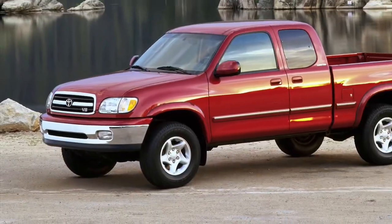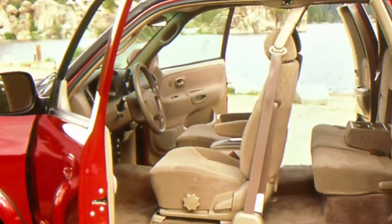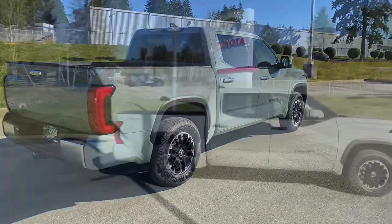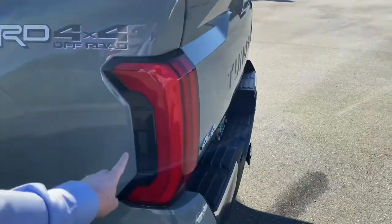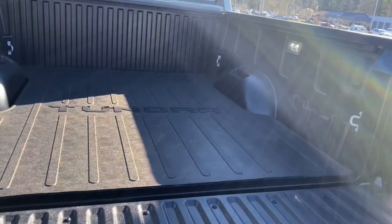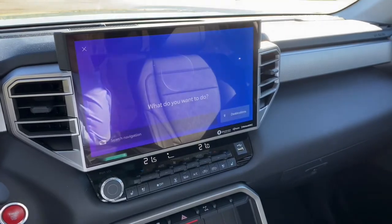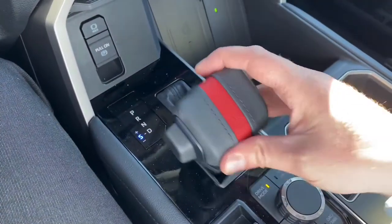The Toyota Tundra has always been a durable and capable truck since its first 2000 model year. This third-generation 2022 Tundra, with nine years in the making, is built on Toyota's new global architecture F1 platform. This new 2022 Toyota Tundra Limited TRD Off-Road has many firsts for Toyota, some of which I will show you today, such as a 14-inch touchscreen, an intelligent assistant, and a 10-speed automatic transmission.